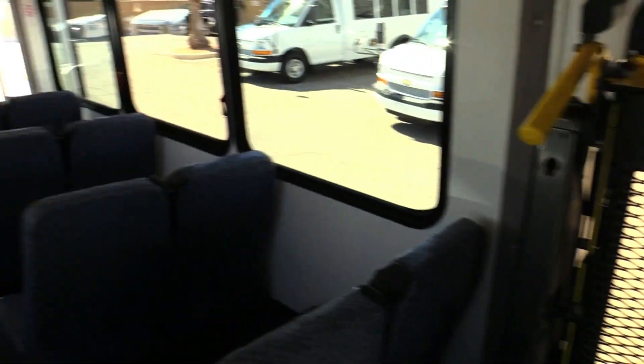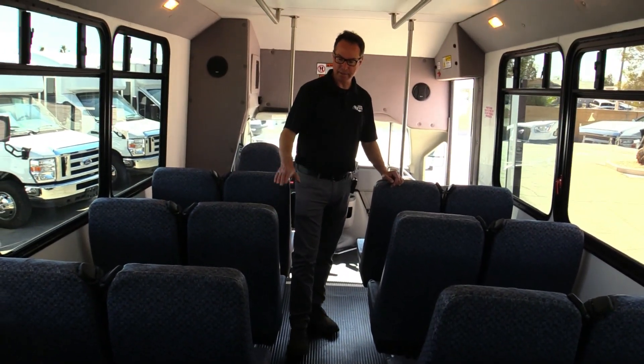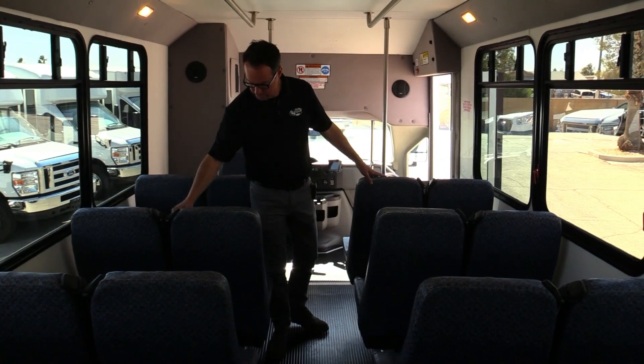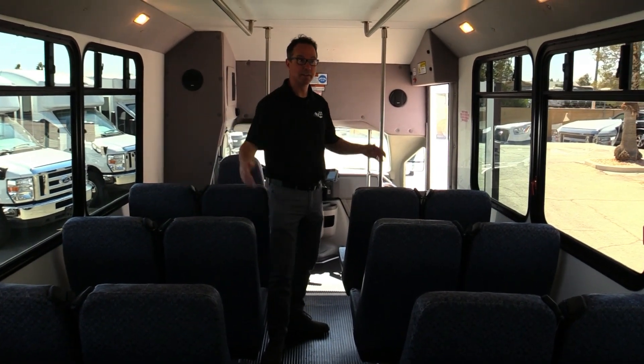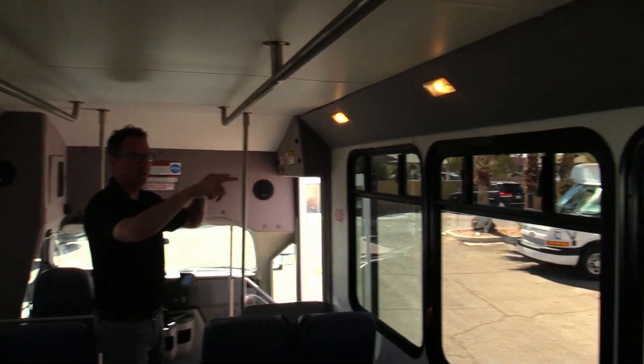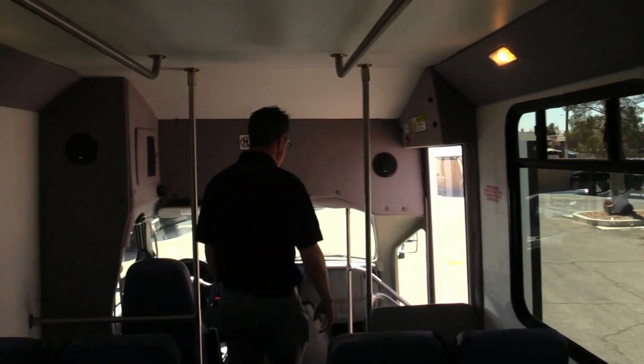The really neat thing when you come back here — these aren't only lap belts. A lot of the low and mid-back seats are just lap belts, but these are actually three-point seat belts — check that out. You also get overhead grab rails, T-sliders for fresh air to get some ventilation in here.